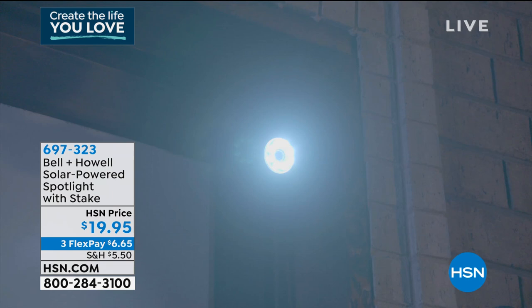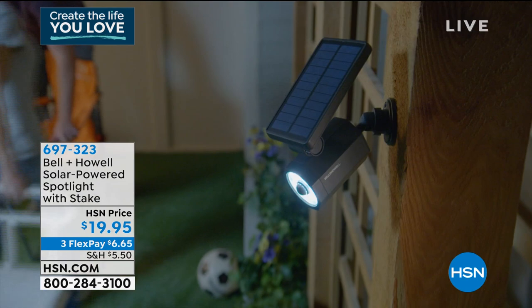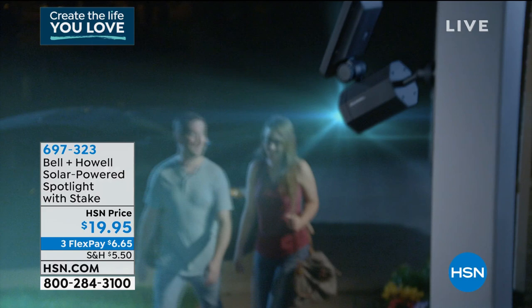If you're not sure from seeing it on television, get it at home. If it doesn't illuminate that dark area — maybe it's a shed in the backyard, the area outside your garage, or an alley — and you don't absolutely love it, you've got 30 days to try it. If you don't love it, send it back for a full refund. But this is the only airing today and we're down to only one color.